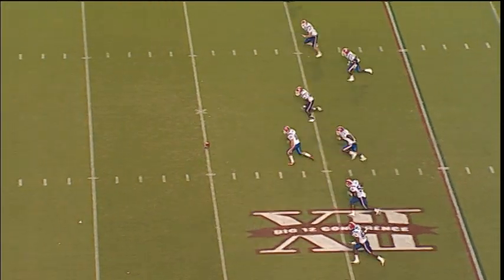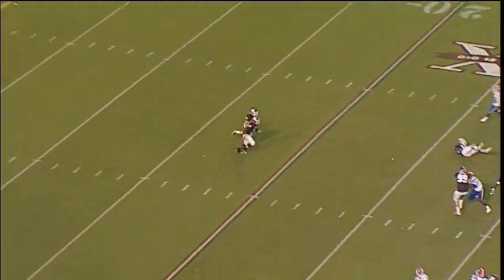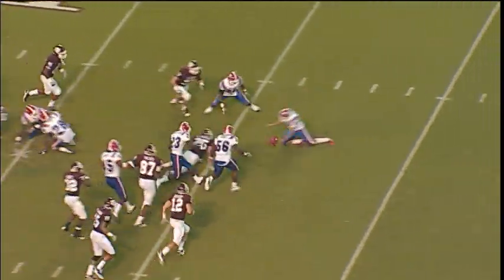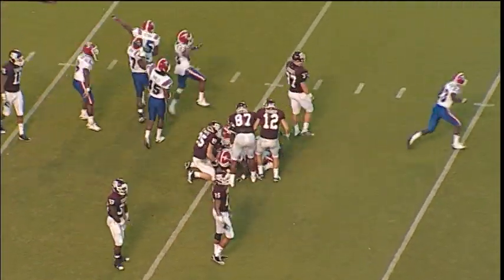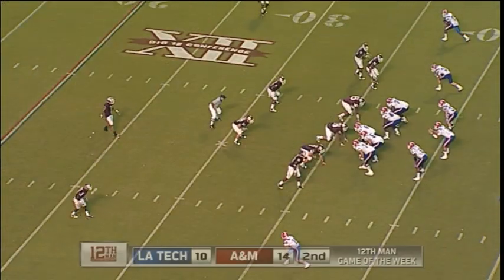Here is Louisiana Tech, and this is not a deep kick. Swope's going to take it at the 12, to the 15, to the 20 — burst of speed — fumble the ball. Wow. 14-10.